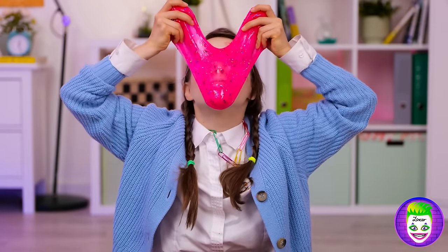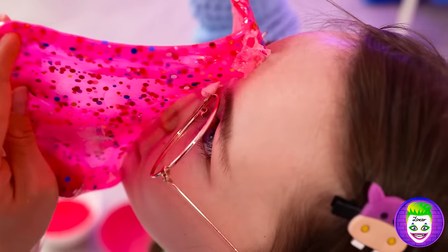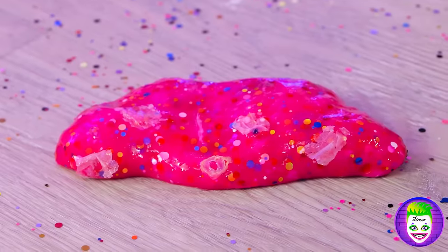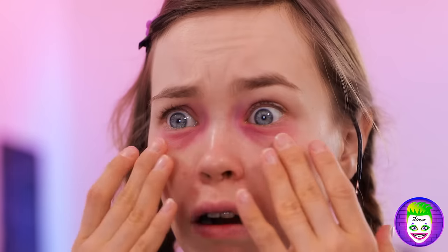Add to your face, preferably with glasses on. Well, it did its job. Thanks for the help. Looking good. Told you about the glasses.